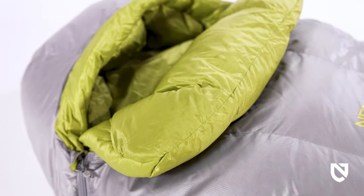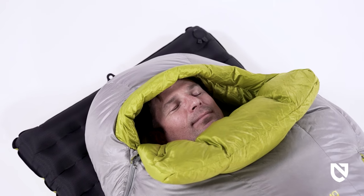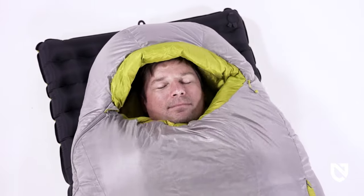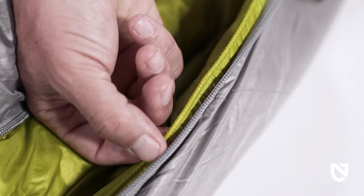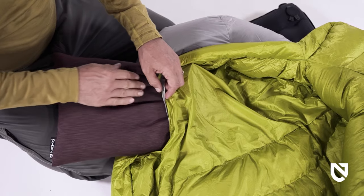For added versatility, the full-length zipper is backed by a plush draft tube to keep warm air in and cold air out. A generous hood traps warmth and keeps you cozy, while our oversized blanket-fold draft collar adds extra plushness around the neck and face. Tucked in, the blanket fold dramatically blocks cold; folded down, it instantly dumps excess heat. Strategic piping and an updated zipper slider create a snag-free zip in either direction.